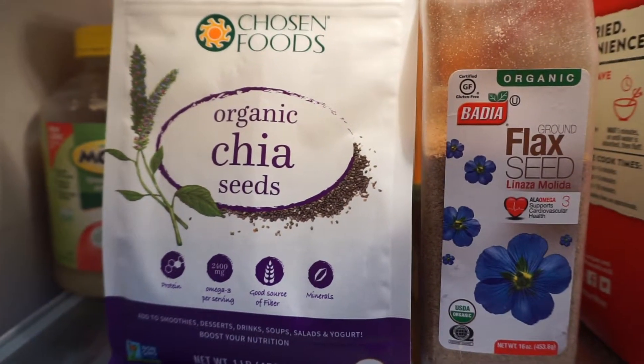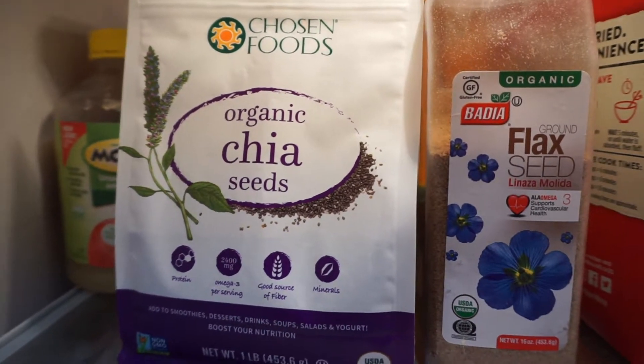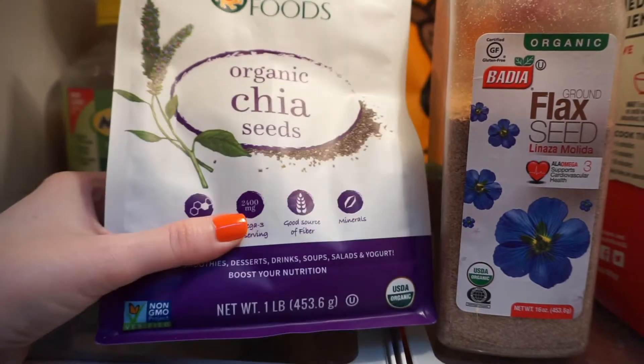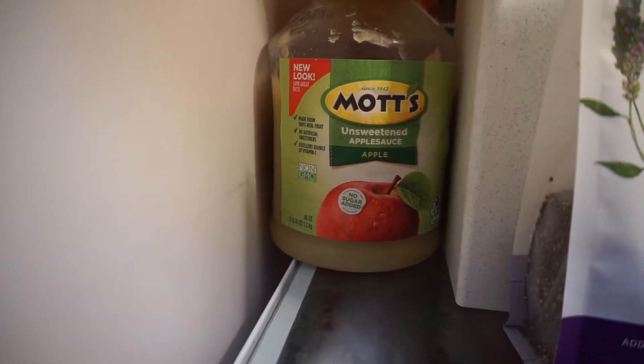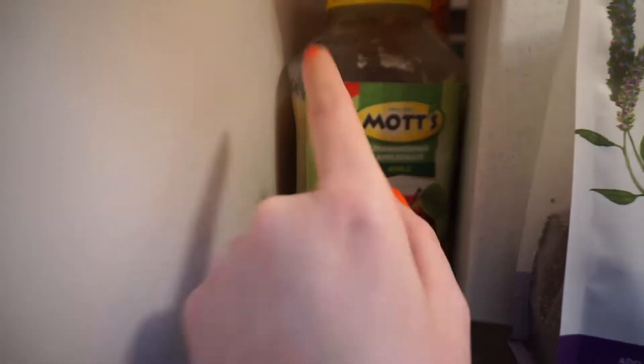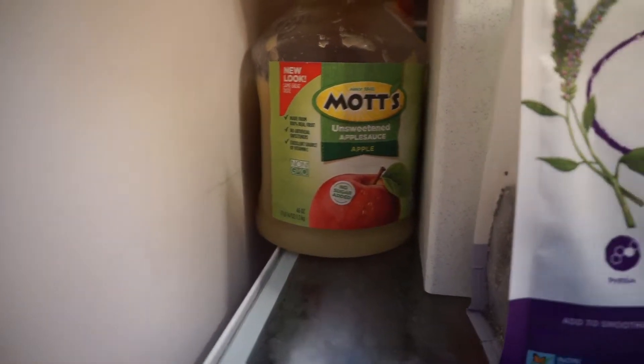A few things I keep in the refrigerator that some people might keep in the pantry: chia seeds, flax seeds, and a big container of unsweetened applesauce — perfect for baking as an oil replacement.